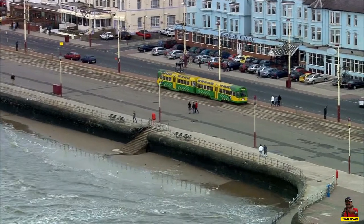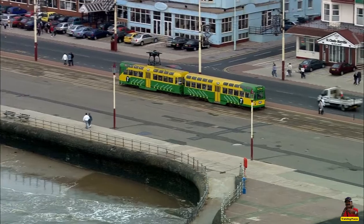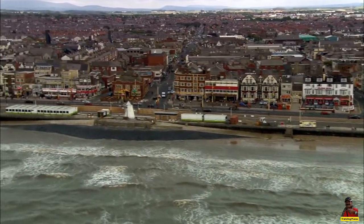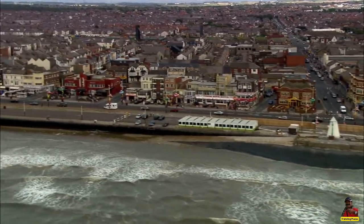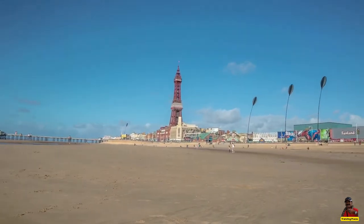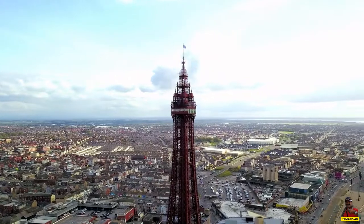Modern engineering makes sure that tall structures flow with the wind rather than against it. Due to its proximity to the sea, Blackpool Tower is subjected to extremely strong gusts and simply moves with them, demonstrating how the tower's engineering was well ahead of its time. During construction, engineers had anticipated the possibility of the tower falling, and built it so that if this ever happens, it will fall into the sea instead of on top of surrounding buildings.